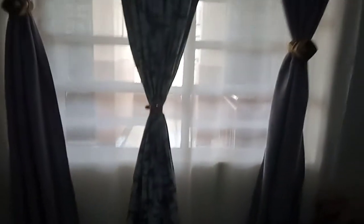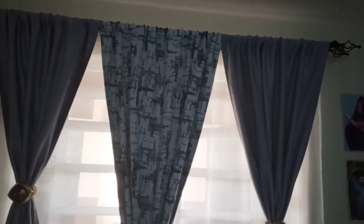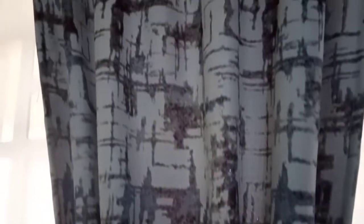There is this window over here with this beautiful curtain that I bought from Miss Lee. Look at it guys — very beautiful.